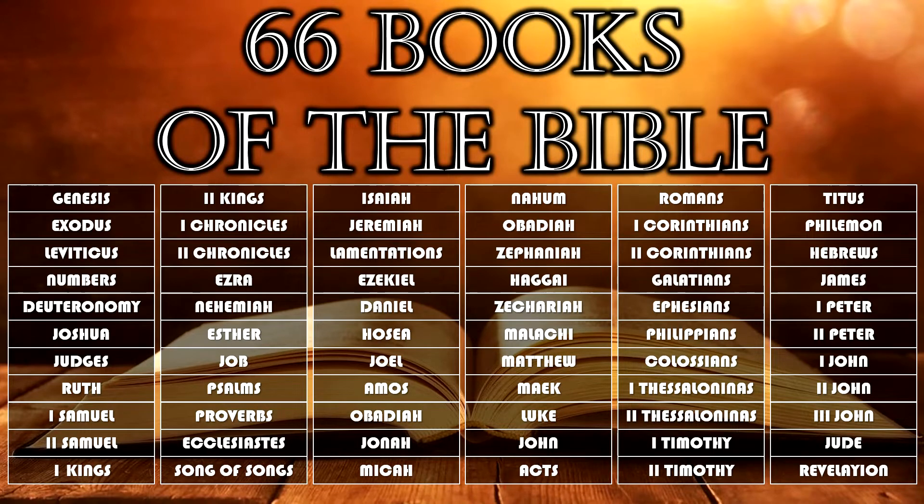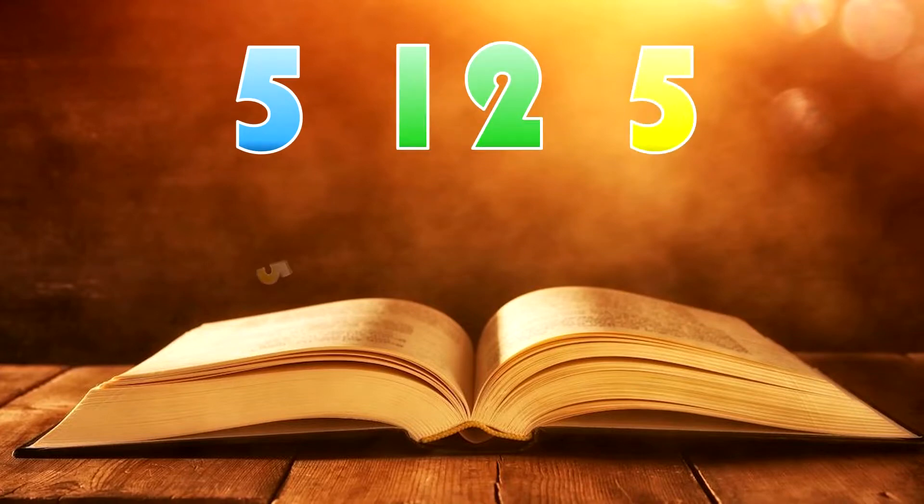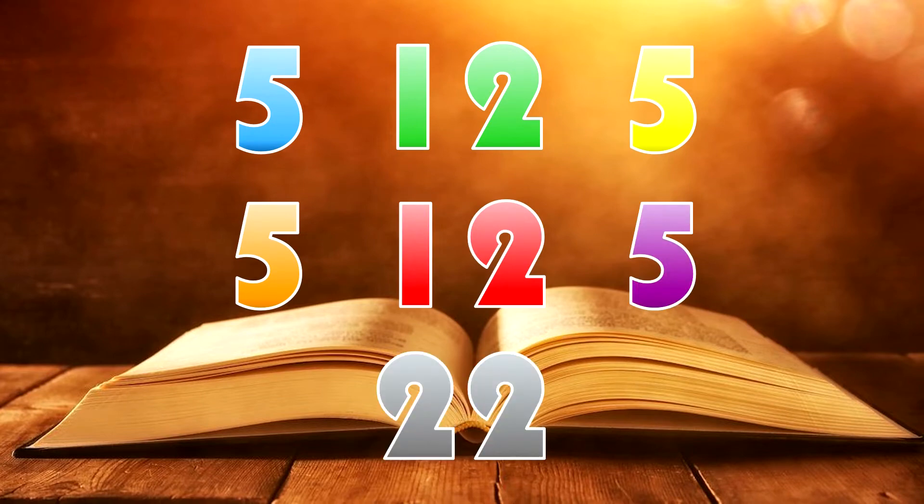The numbers you need to commit to memory are: 5, 12, 5, 5, 12, 5, 22. These are the number of books in each of the seven sections — pretty biblical, right? I've color-coded these to correspond with the books in each section.